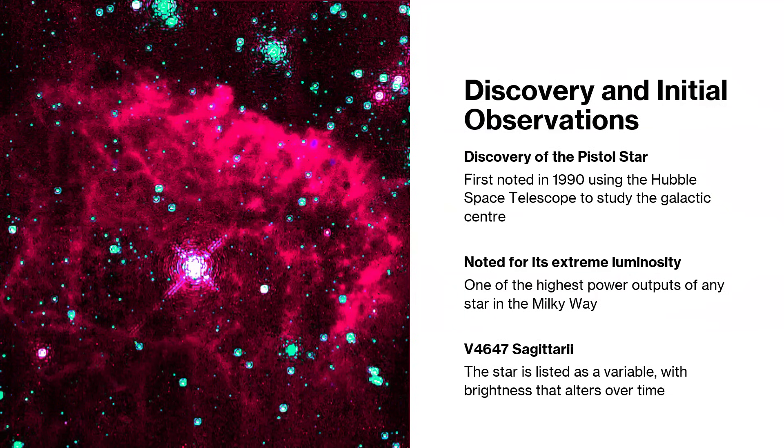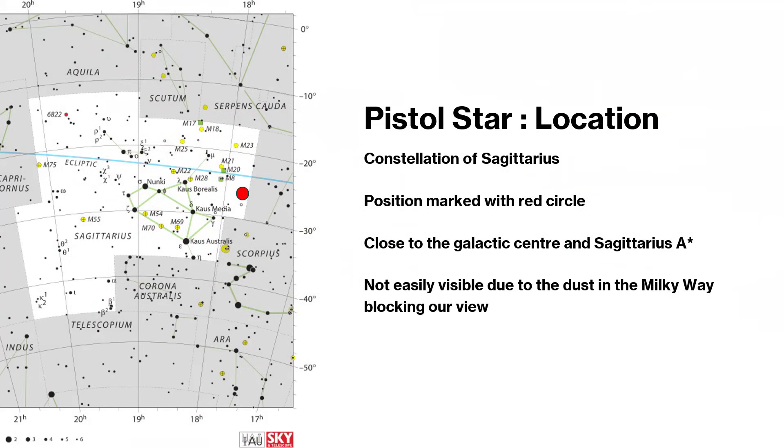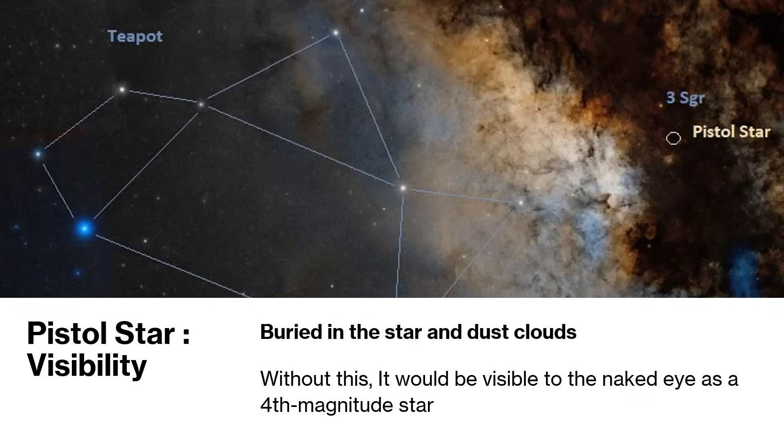Here's a star map of Sagittarius, which unfortunately always looks like a teapot to me rather than an archer riding a horse. Marked with the red circle, that is where we find the Pistol Star, just below the region labeled M8 and M20 - those are the Lagoon and Trifid Nebulae. Zooming in, you can see the Pistol Star is deep in the star and dust clouds of Sagittarius in that central region of the galaxy - very hard to see indeed.